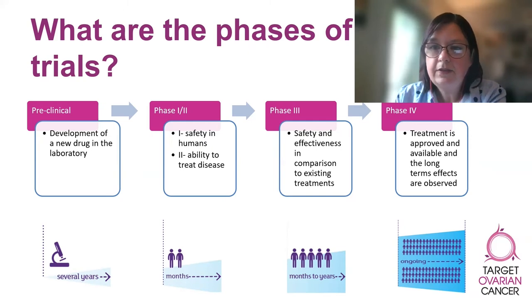The development of a new drug in the laboratory is referred to as the pre-clinical phase. After the pre-clinical phase comes phase one clinical trials. In phase one trials, the new drug is given to a very small number of healthy volunteers, and the aim is to find out if the drug is safe and to find out the right amount of drug to give.